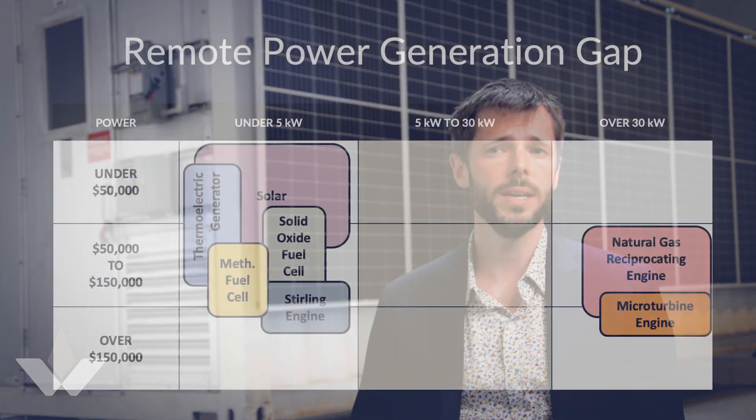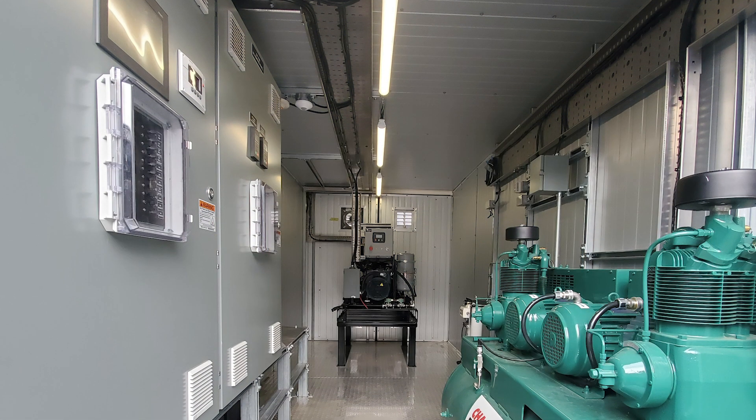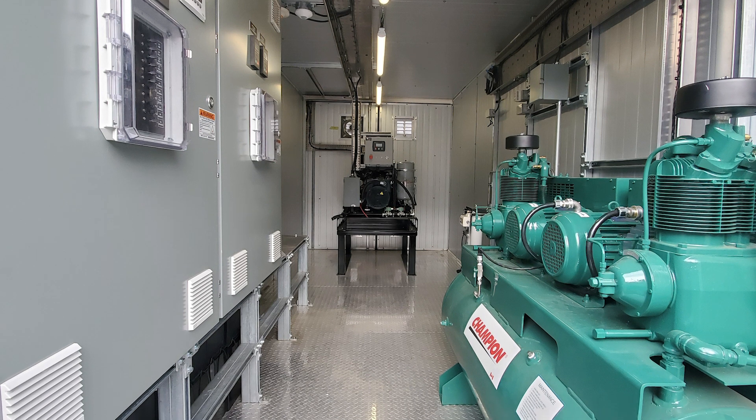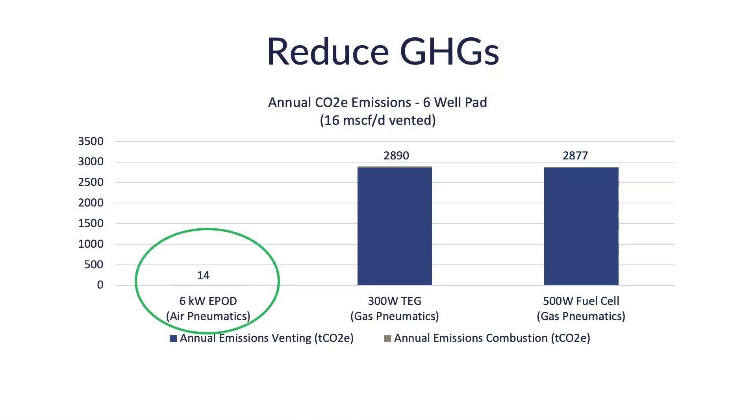Our EPOD is a solar and gas hybrid design. It has 6 to 30 kilowatts of power and provides 19 standard cubic feet per minute of instrument air to the site. That's double the air that used to be available at 50% less cost. By eliminating venting from the site we were able to reduce emissions by about 99% — that's the equivalent of around 650 cars on a standard six-well pad.